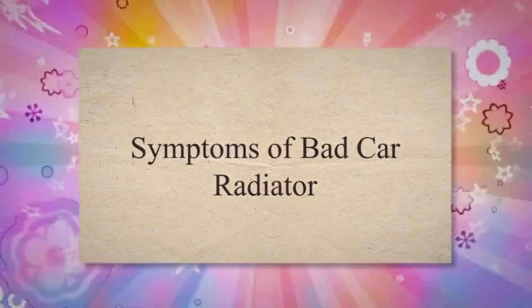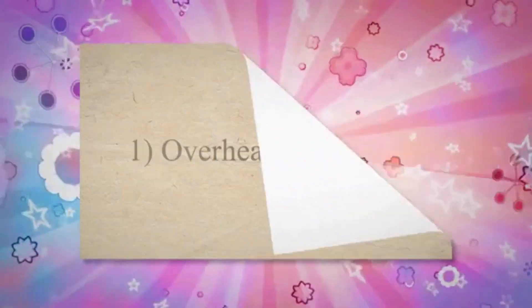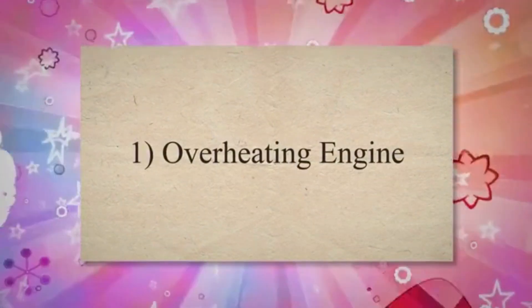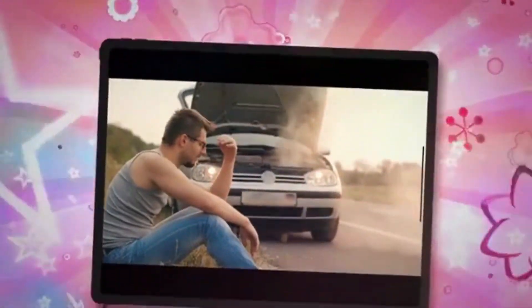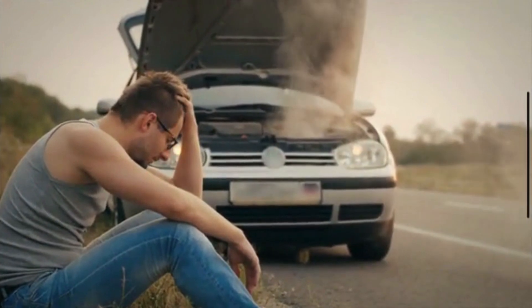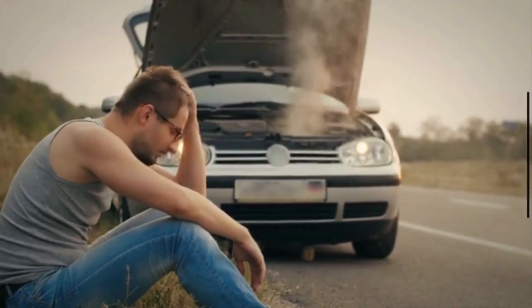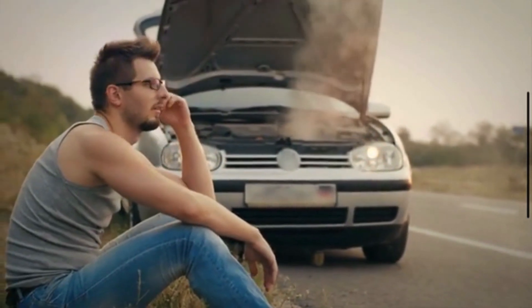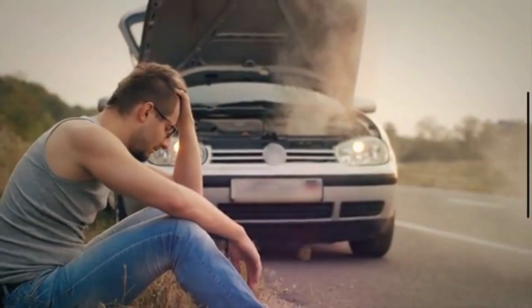Symptoms of Bad Car Radiator. 1. Overheating Engine. One of the most common signs of a radiator problem is engine overheating. If your engine consistently runs hot, it could be due to a failing radiator. You may see steam or smoke coming from under the hood when it overheats.